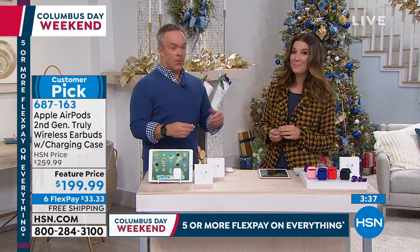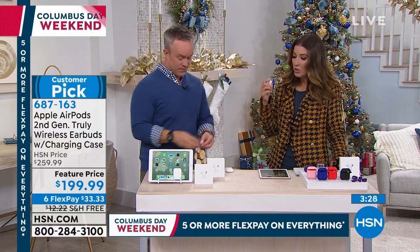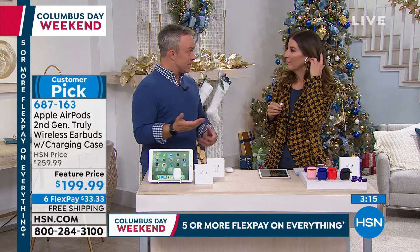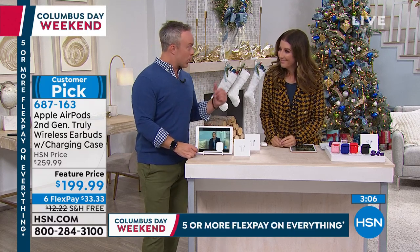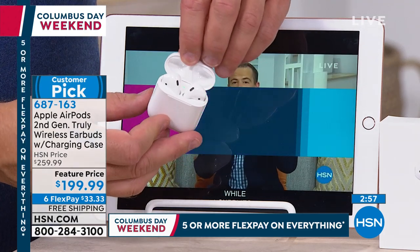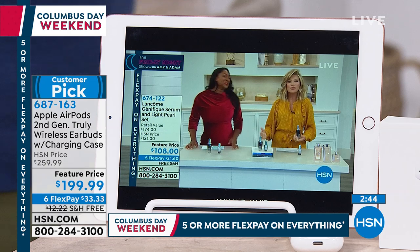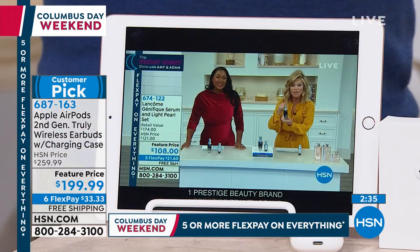Seniors have found the AirPods especially easy to use — one crew member's father loved them because they just connect automatically. AirPods don't require Apple devices; they pair via Bluetooth with Android phones, TVs, and computers too, though Apple devices get extra functionality. Bill demonstrates popping the AirPods in while a video is playing loudly on the tablet — within seconds the audio is private. The AirPods also handle phone calls hands-free, pairing before you even answer.